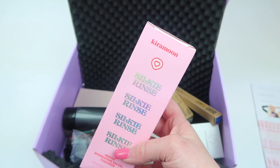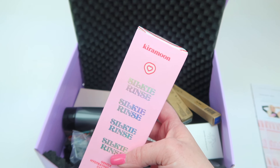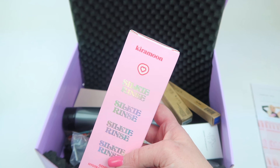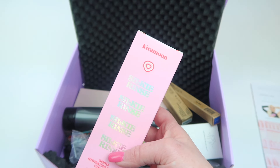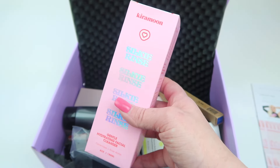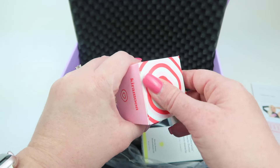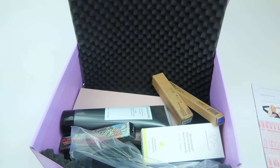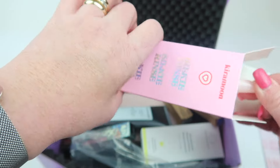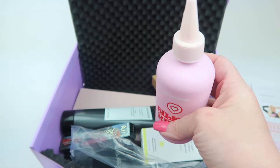First up, this is the Kira Moon Silky Rinse Gentle Hydrating Cleanser, which retails for $28. It helps with makeup, sunscreen, and any kind of buildup on your skin, and it smells like watermelon. This one is sealed — it almost looks like a hair product.